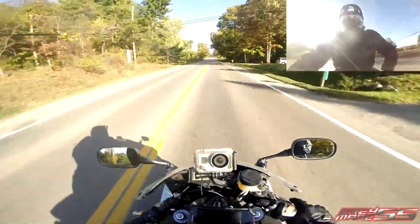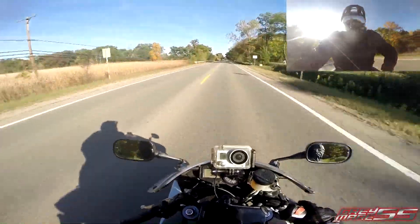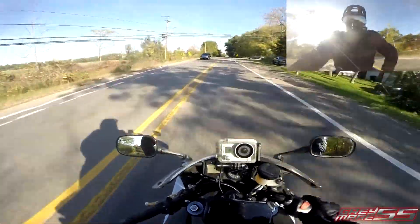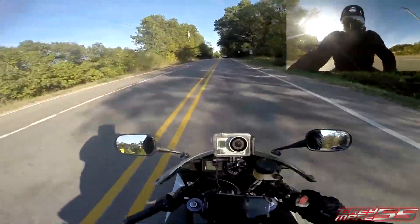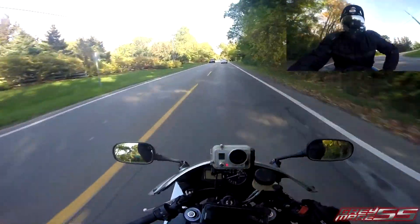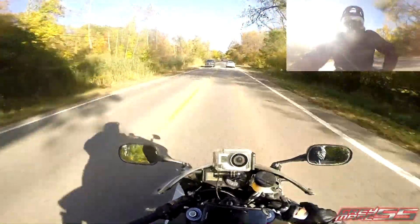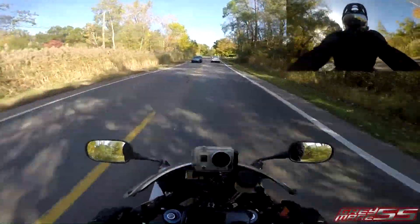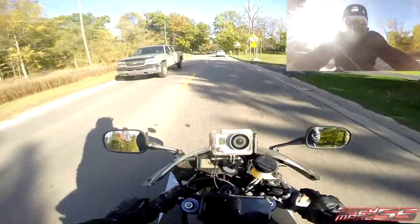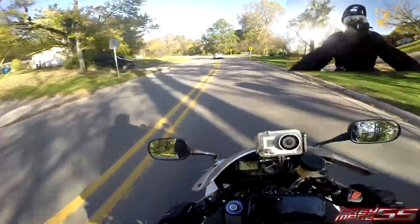It looks like they've got a lot of discounted stuff on there. So if you're getting into motorcycling and spent too much on your bike, or you're just a biker on a budget, or you like decent gear at a reasonable price, go ahead and check out motorcyclehouse.com. Their slogan is 'right gear, right price,' and that's something we can all appreciate. Thank you for watching my review of the Viking Cycle Stealth textile motorcycle jacket — have a good day!